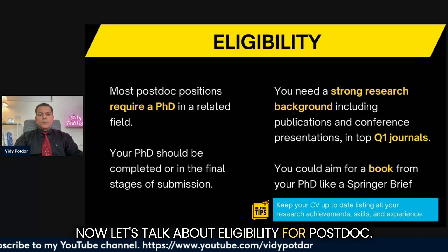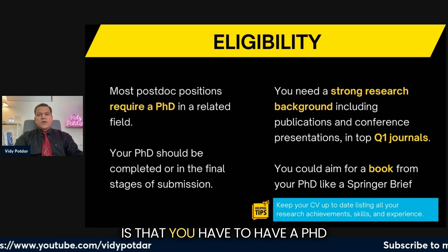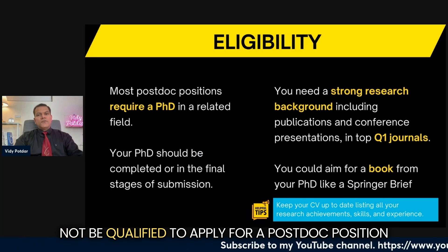Let's talk about eligibility for a postdoc. The minimum eligibility for pursuing a postdoc is that you have to have a PhD. If you do not have a PhD, you will not be qualified to apply for a postdoc position.